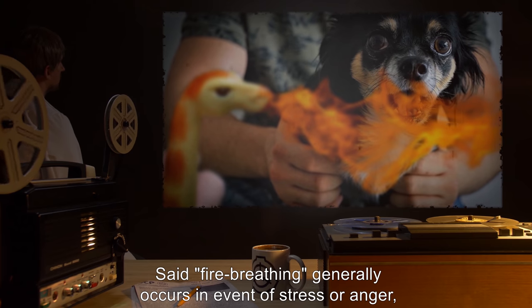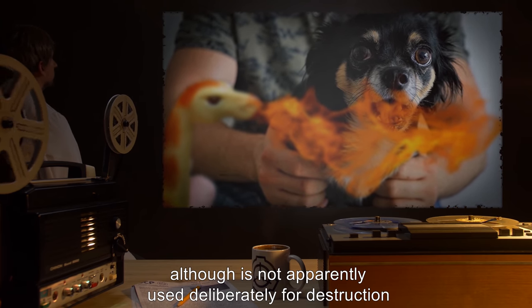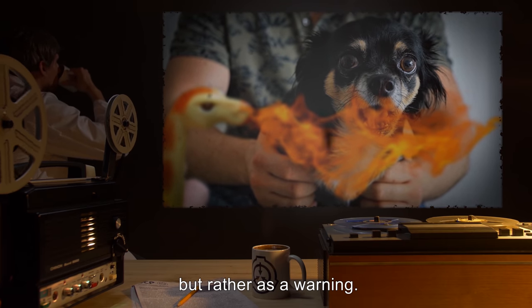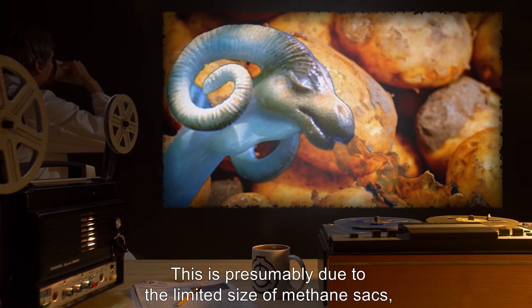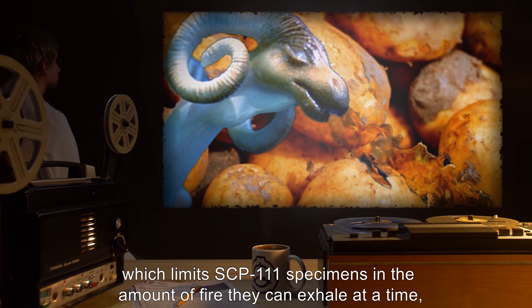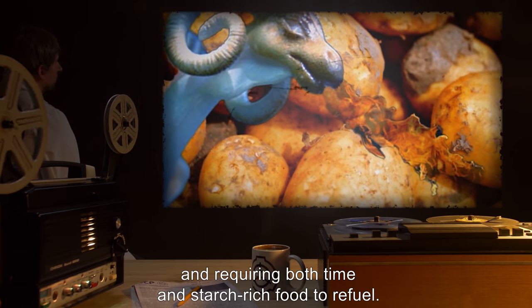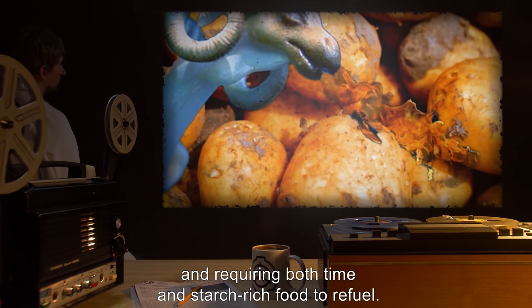Said fire-breathing generally occurs in events of stress or anger, although it is not apparently used deliberately for destruction, but rather as a warning. This is presumably due to the limited size of methane sacs, which limits SCP-111 specimens in the amount of fire they can exhale at a time, requiring both time and starch-rich food to refuel.